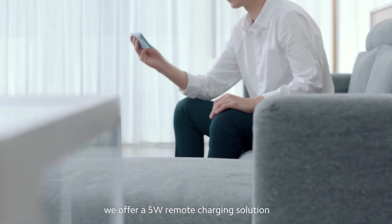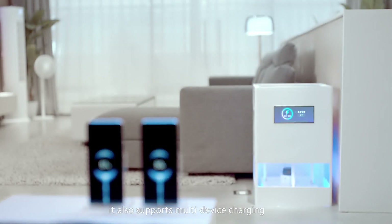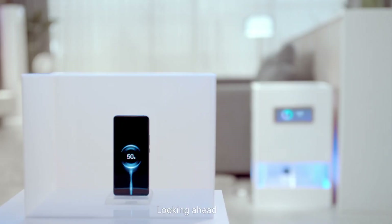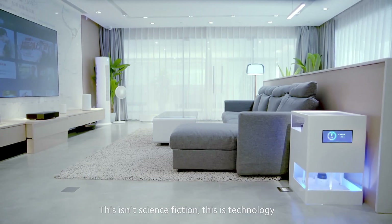We offer a 5-watt remote charging solution. Taking that a step further, it also supports multi-device charging — charge on the move, while gaming, or even when something's in the way. Looking ahead, smart living goes truly wireless. This isn't science fiction, this is technology — Mi Air Charge technology.